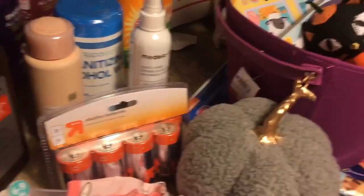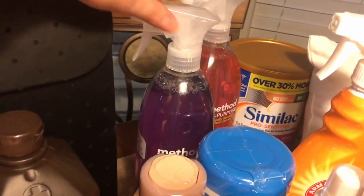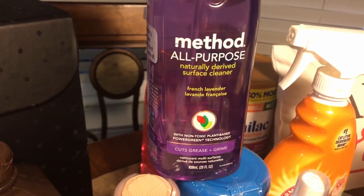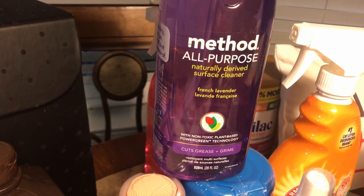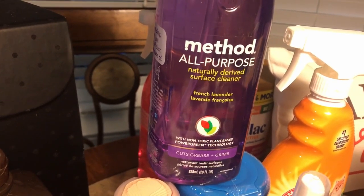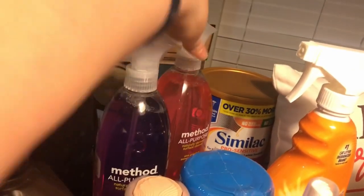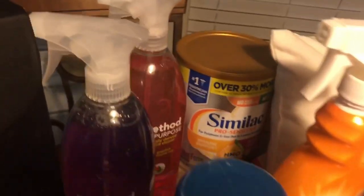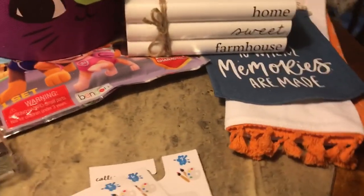It's hard to find cleaning products still, so these are the only two Method cleaners they had at Target. I couldn't pick between them and figured since they're hard to find I'd just buy both. This one is French Lavender and the other is Pink Grapefruit. And back there is my daughter's formula.